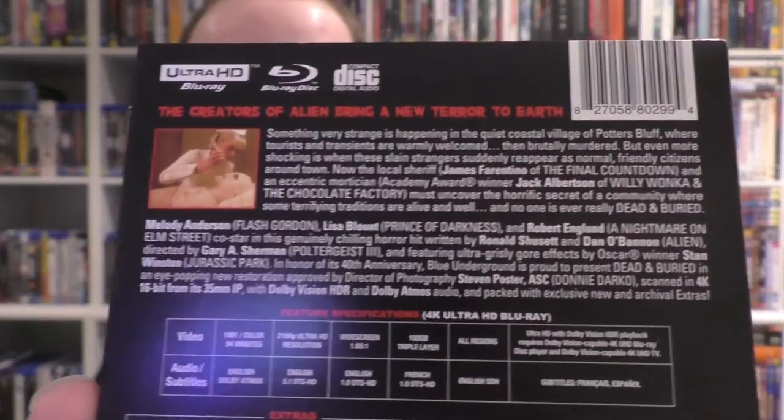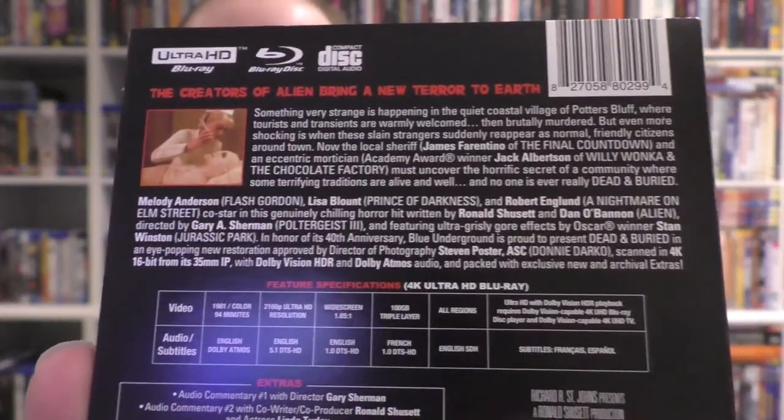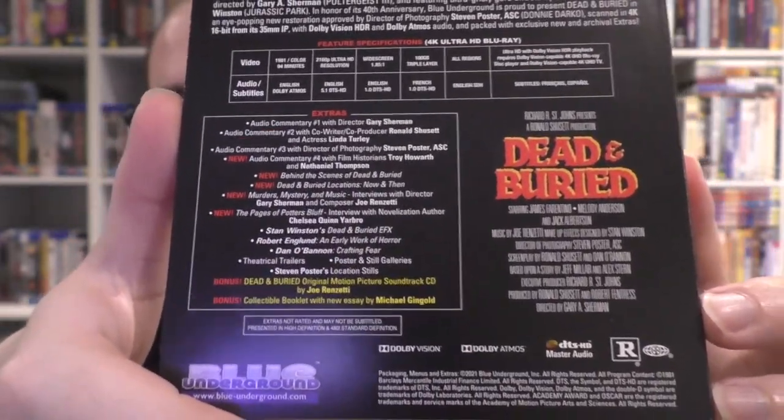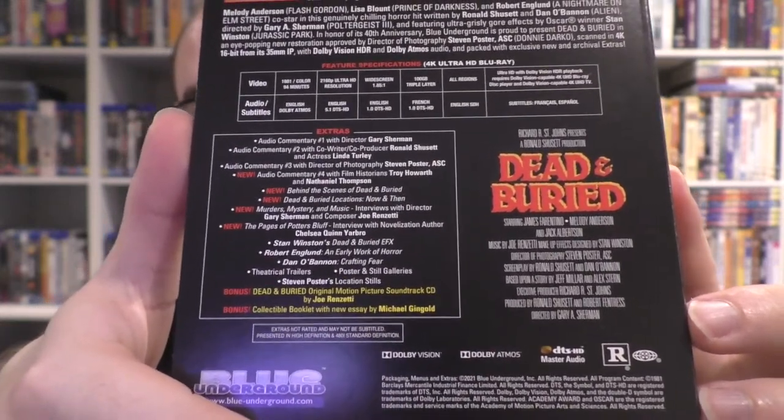Given that I really like the theatrical poster, I really like the look of this. Nothing escapes damage when it comes to lenticulars, which is the unfortunate nature of it. But it looks really nice. And of course it has a hell of a lot of special features. On the back, it does come with a 4K, a Blu-ray, and a CD — a compact disc with the soundtrack. This is a 1981 film, 94 minutes. It has Dolby Atmos and 5.1 DTS.